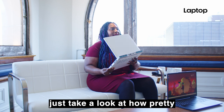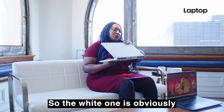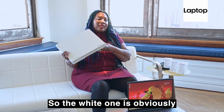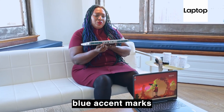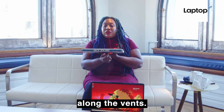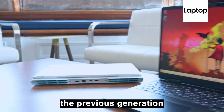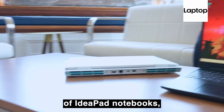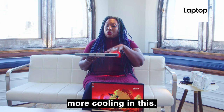Let's just take a look at how pretty these laptops are. The white one is obviously my favorite because I'm holding it, but what I love about it is the blue accent marks along the vents. And speaking of vents, the vents are a lot bigger than the previous generation of IdeaPad notebooks — 20% bigger — so we're going to get a lot more cooling.